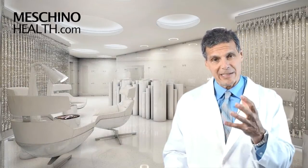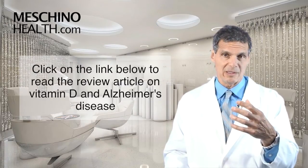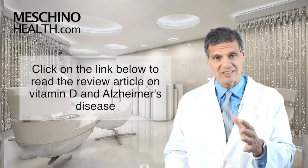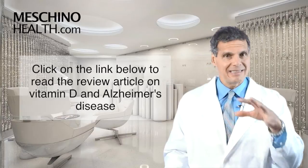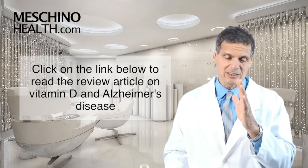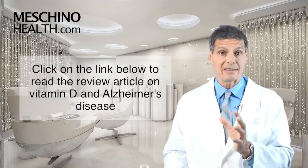So if vitamin D can prevent the atrophy of the hippocampus, that's big news. Click on the link below to read my short review article on this subject. This is really important because only 2% of Alzheimer's cases are linked to genetic inheritance — the rest seems to be diet, lifestyle, and the aging process. So if there are things we can do to prevent the disease, we should understand what to do exactly.